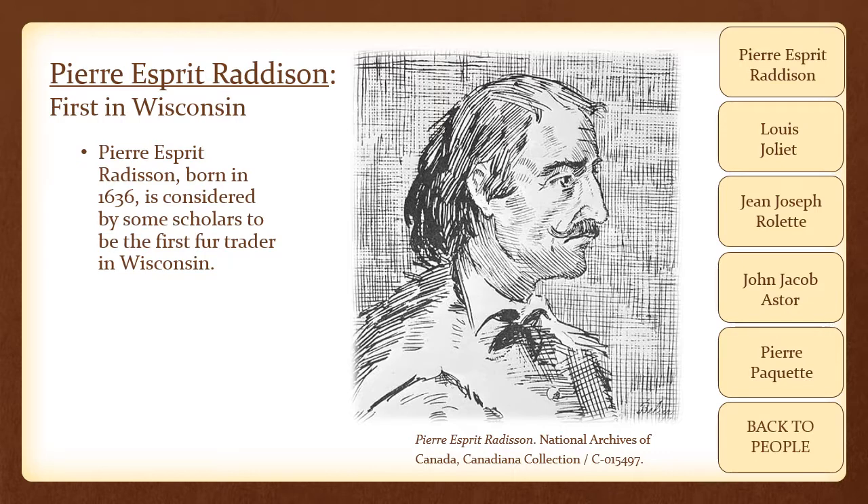In his report on his third journey, he told of a great Lake of Castor — Castor being the French word for beaver. He also spoke of how he could trade as many knives and goods as he could carry at a place called the Lake of the Stinking, which was his term for the Winnebago region of Green Bay. His vacillating work between the French and the British led to the establishment of the Hudson Bay Company under an English royal charter.